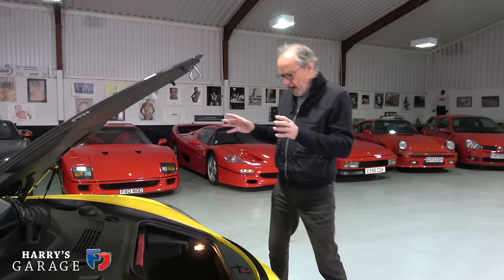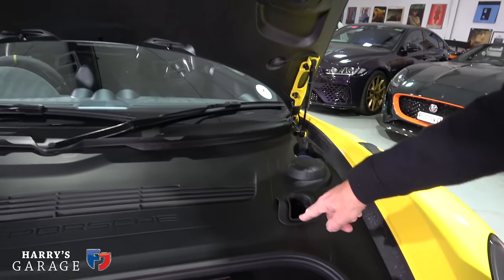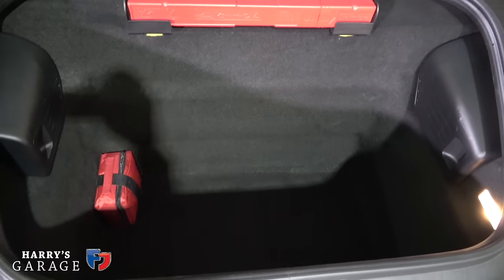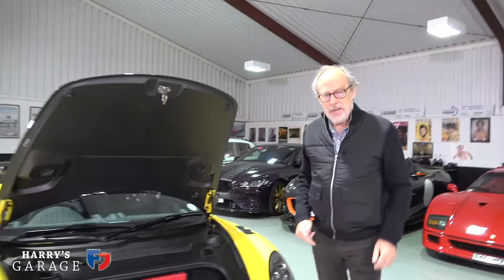Quick look up front: carbon bonnet with those ducts diving down feeding the brakes, and the normal black-hole front boot you get in a Cayman. Quick whiz round the car done — let's take it outside for a drive.